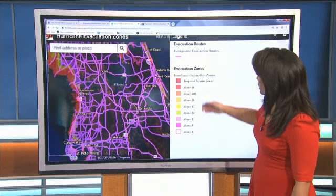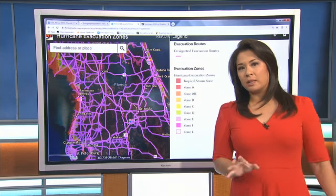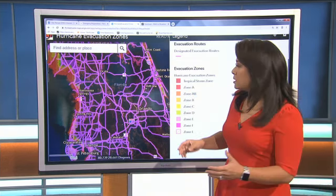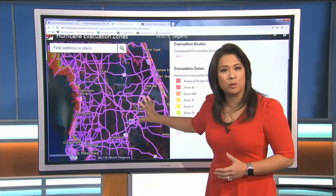When you click the legend, that color will then correlate to the zone. Some areas along the coast are zone A, zone A and B, and zone B. Once you're given the order to evacuate, all the roads shown here in purple are the designated evacuation routes.